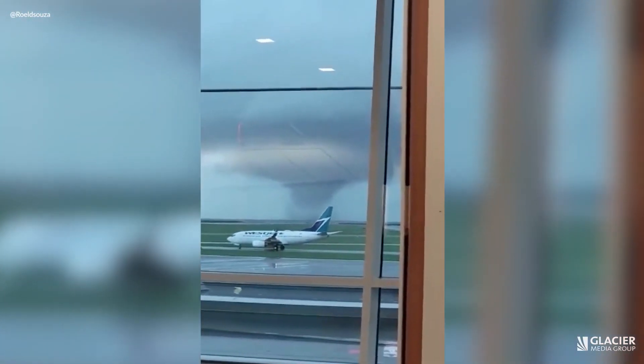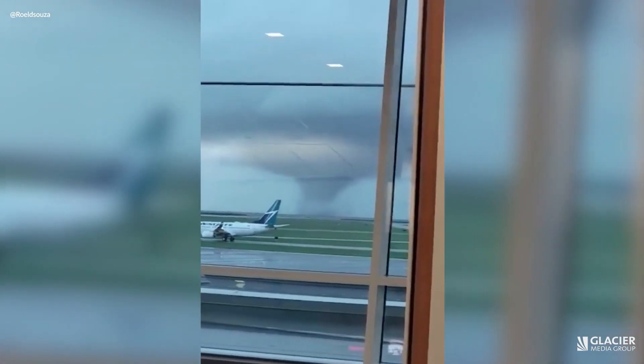It impacted UBC, especially around the golf course area, where we did do a damage survey yesterday and determined that yes, we can confirm an EF0 tornado at this point.